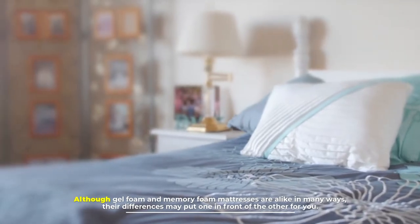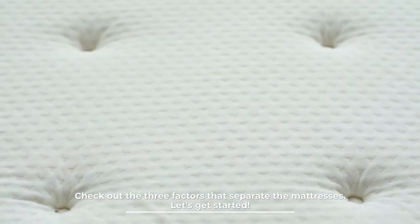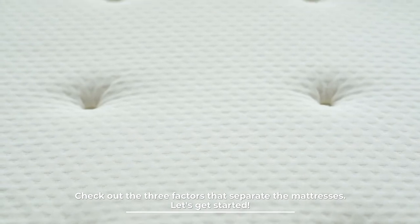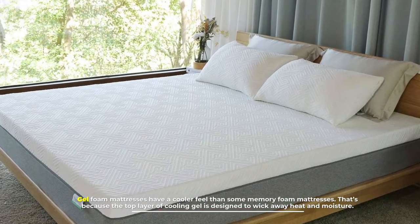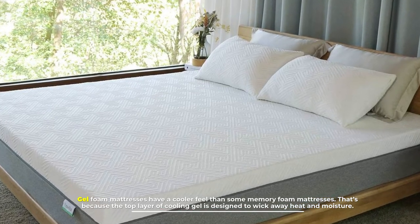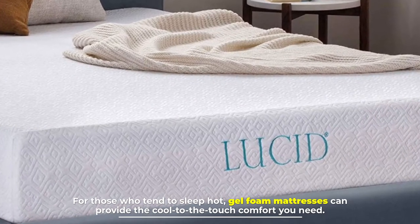Although gel foam and memory foam mattresses are alike in many ways, their differences may put one in front of the other for you. Check out the three factors that separate the mattresses. Number one: temperature. Gel foam mattresses have a cooler feel than some memory foam mattresses, because the top layer of cooling gel is designed to wick away heat and moisture. For those who tend to sleep hot, gel foam mattresses can provide the cool-to-the-touch comfort you need.